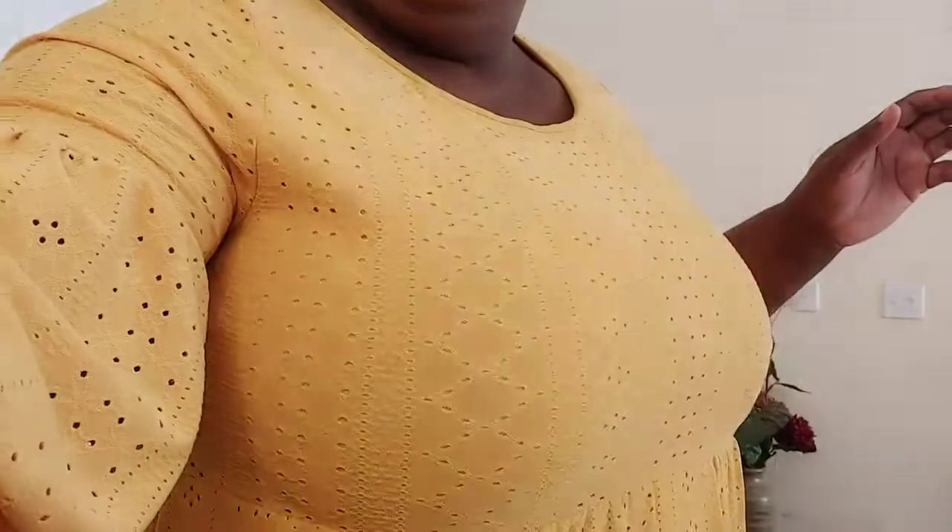This one still has the tag on — I haven't worn this one yet, but I definitely would. So this is a shorter dress, like a little mini. What I really like about this one is the sleeves — they're giving me life! This is dress number three, a short mini unlike the others which were more maxi.